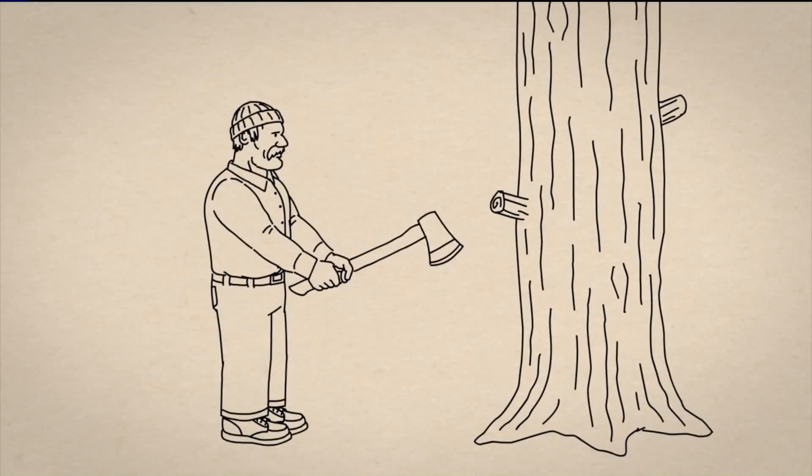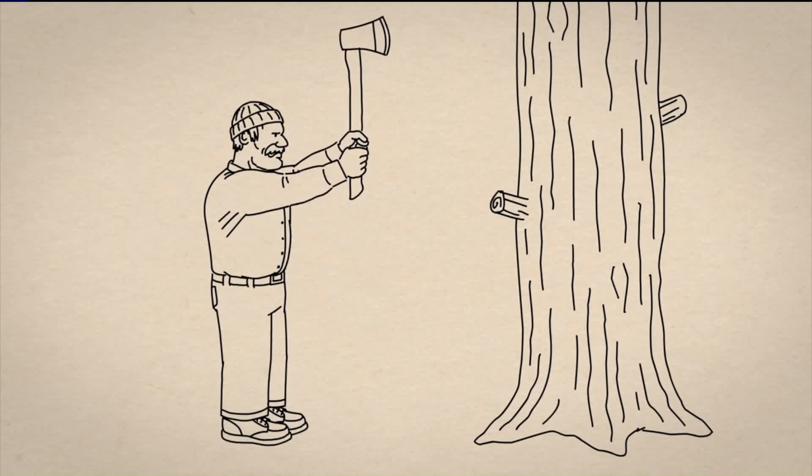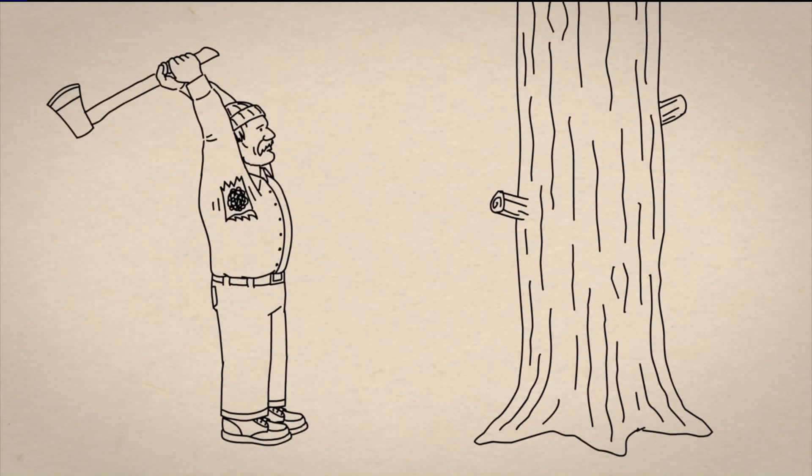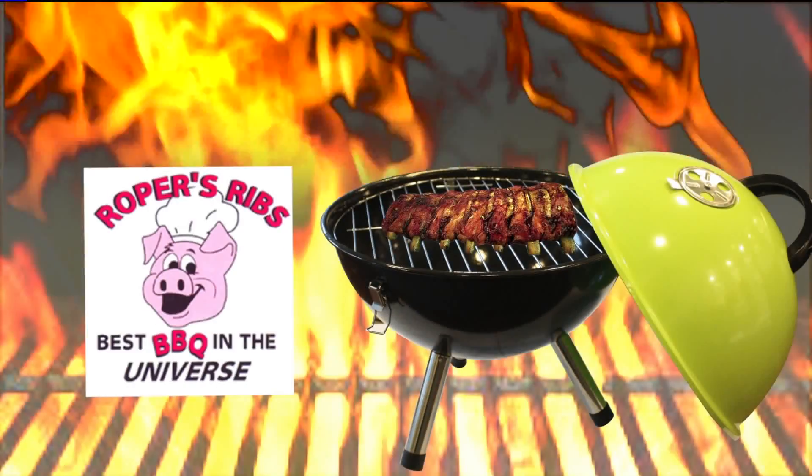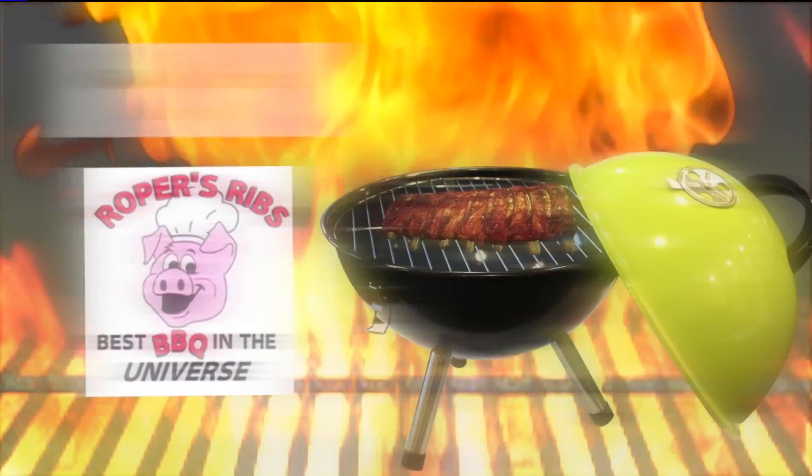Coming up — meet the lumberjack whose flannel was out of whack. We check out some of the sharp objects available at Duluth Trading Company, and we get a taste test before the food fight at the Taste in Ferguson.